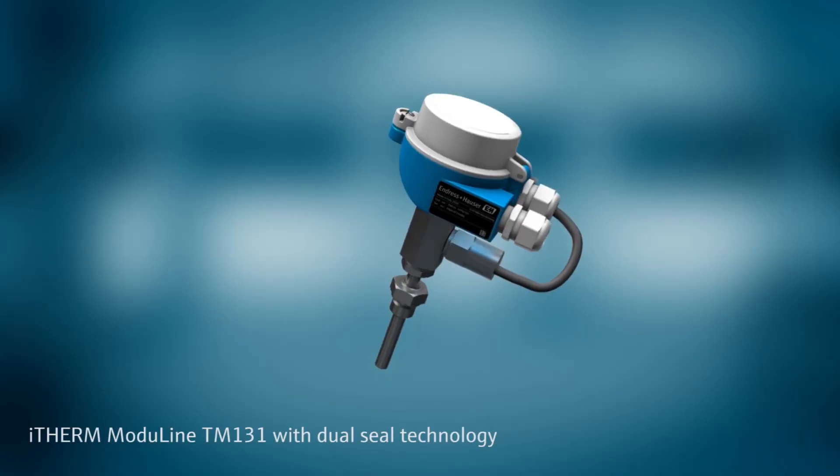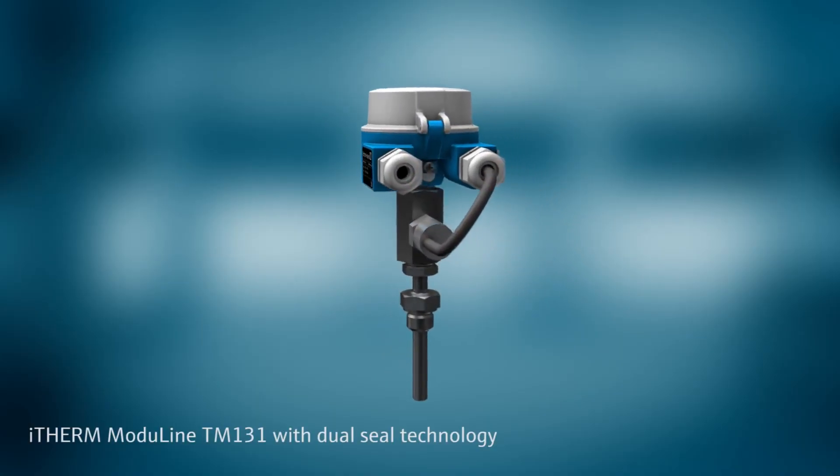Furthermore, it also perfectly accompanies innovative thermometer features such as our patented safety feature, the second process barrier dual seal.